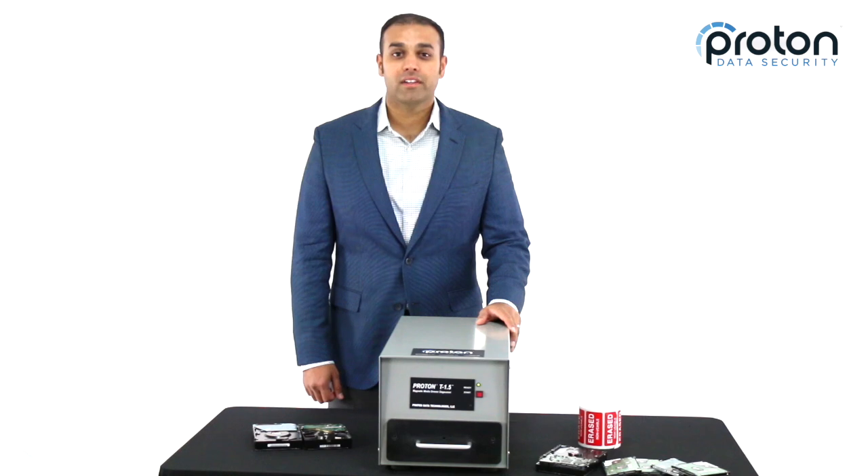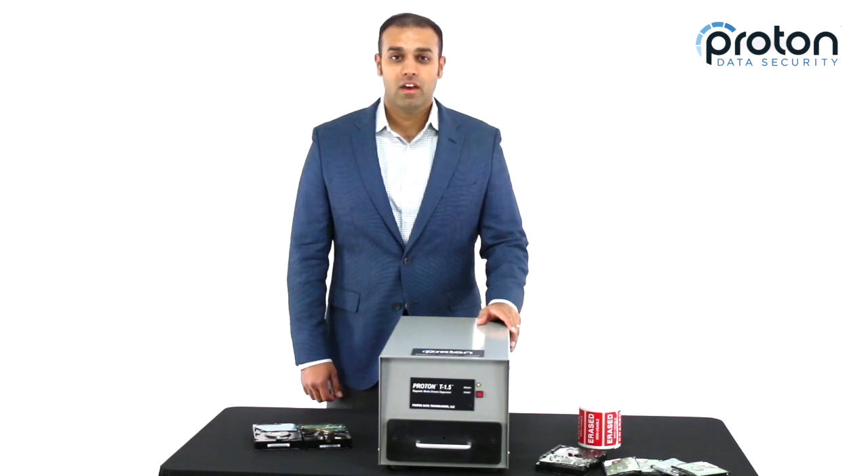Today we're talking about the T1.5 DeGausser for Proton Data Security. Come on in, take a look — we'll show you exactly how it works.